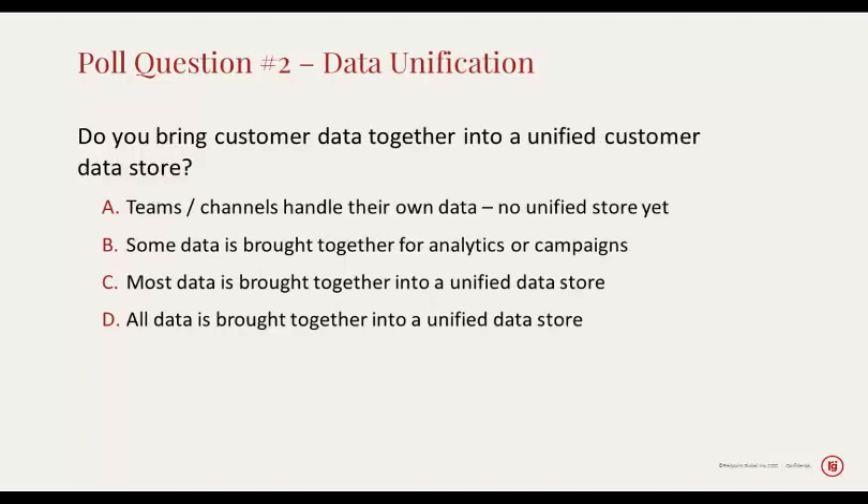Do you bring the customer data that you've collected together into a unified customer data store? This becomes important for your marketing teams because if you have a fragmented view of your customer across all those different touchpoints — even if you've collected the data — you may not be able to compute, understand, analyze, or respond to the data from one touchpoint when meeting a customer across others. Data unification is a core value you will find in a customer data platform, one of the popular ways of bringing data together.